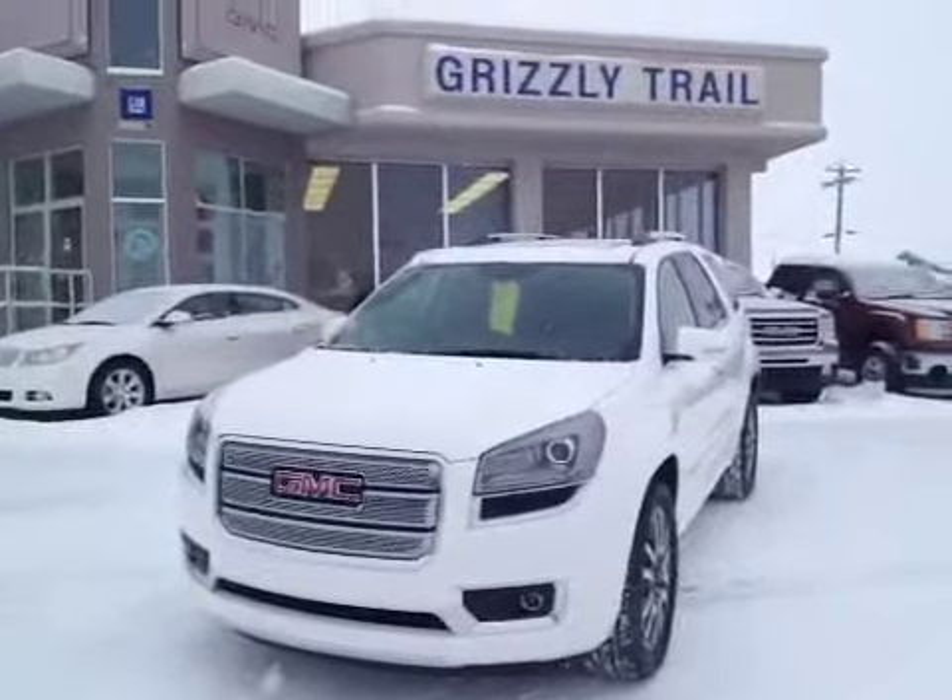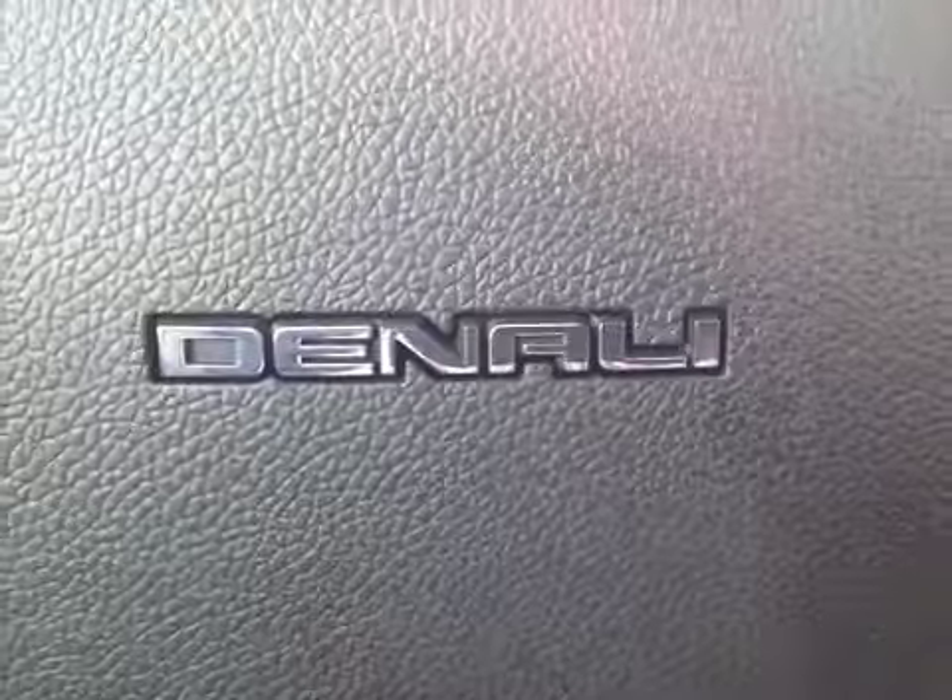Come on down to Grizzly Trail Motors in Barrhead and take it for a test drive. Let's have a look at the interior of this 2013 GMC Acadia Denali.